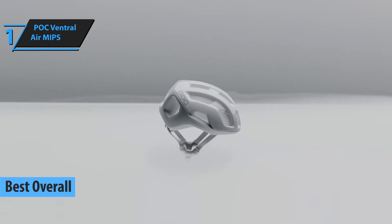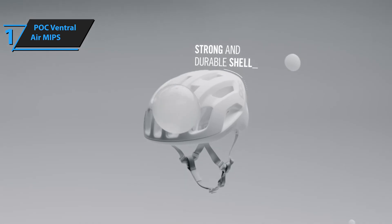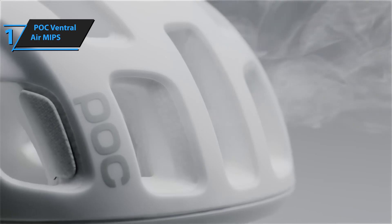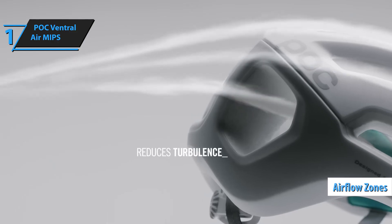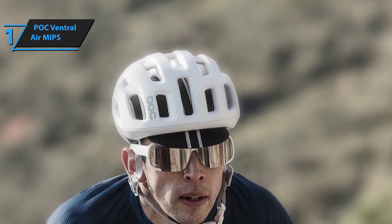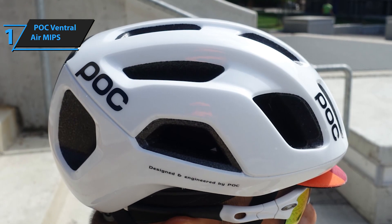After thoroughly analyzing reviews, feedback, and user experiences, we have reached a unanimous decision that the POC Ventral Air MIPS stands as the top-rated road bike helmet available in 2023. While the Ventral Air MIPS is designed with aerodynamics in mind, it also provides exceptional ventilation compared to typical aerodynamic helmets. This is achieved through numerous vents situated at the front and back, promoting airflow and maintaining a cool head. Drawing inspiration from the Venturi effect, the helmet's airflow zones enable it to glide through the air more efficiently. The remaining air is managed by a 22-degree trailing edge, the optimal angle to reduce turbulence and further enhance aerodynamic performance.